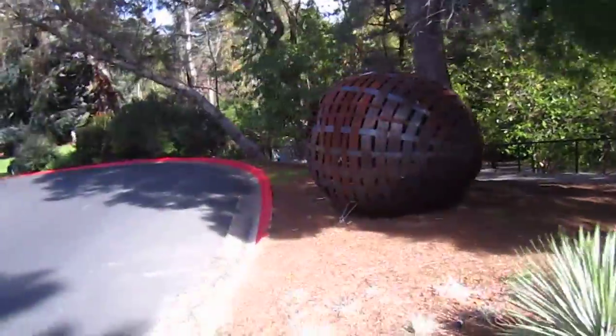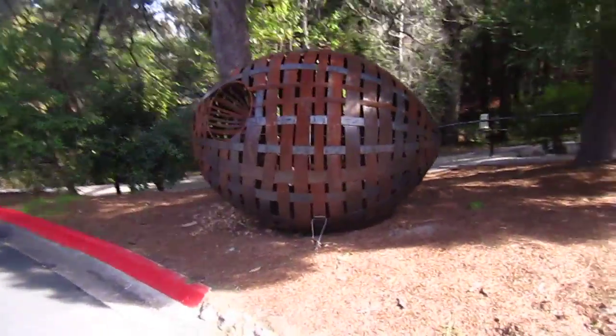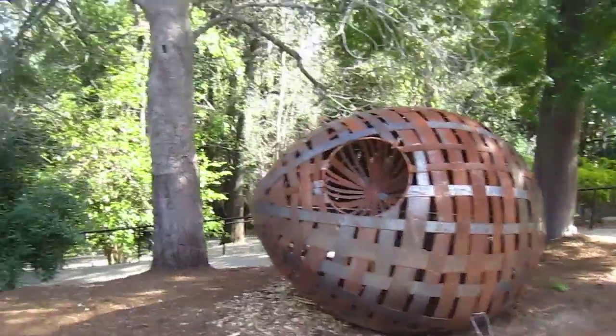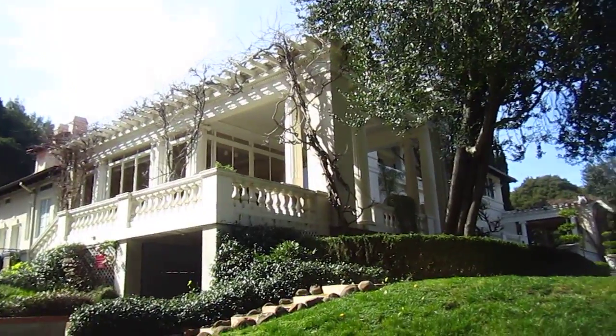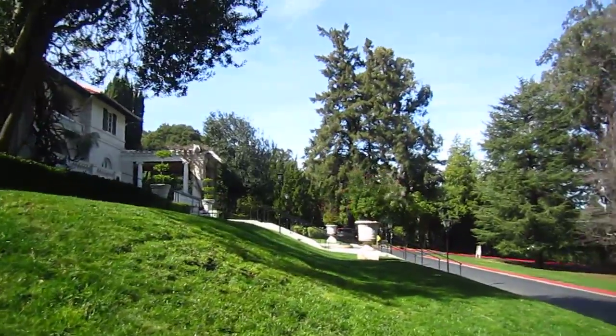This is one public art — I think it's called 'Head' or something, I forgot the name. You can check online to see their website. The beautiful villa here is an Italian Spanish Mediterranean style garden.